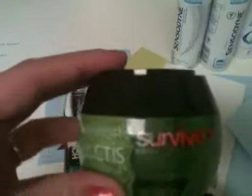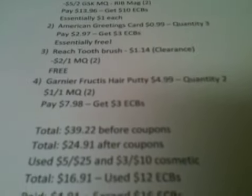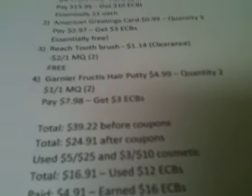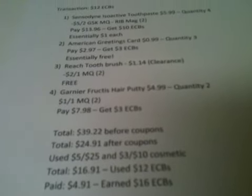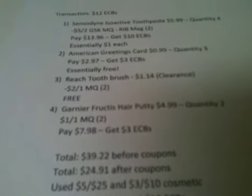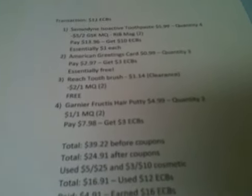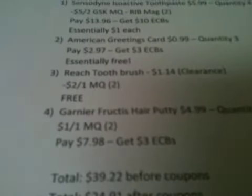The last thing I got were two Garnier Fructis hair putties — my husband uses these to style his hair. I got two at $4.99 each. There are a lot of Garnier Fructis coupons in newspapers and internet printables — there's one on coupons.com for $1.00 off one styling product or $1.00 off one shampoo or conditioner. I used two of the $1.00 off one manufacturer coupons. When you purchase $10.00 in Garnier Fructis products you get back $3.00 in extra care bucks, so with the coupons I paid $7.98 and got back $3.00 in extra care bucks.